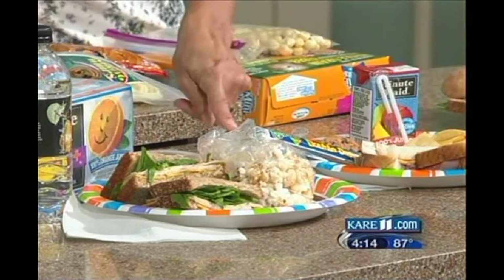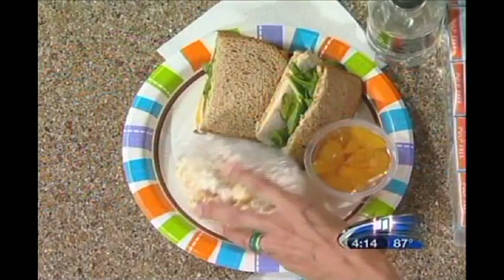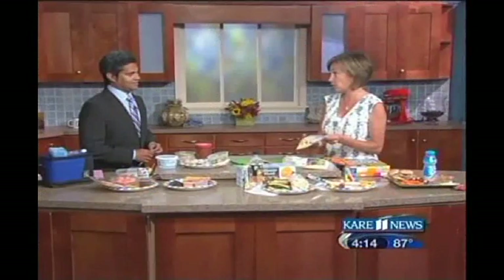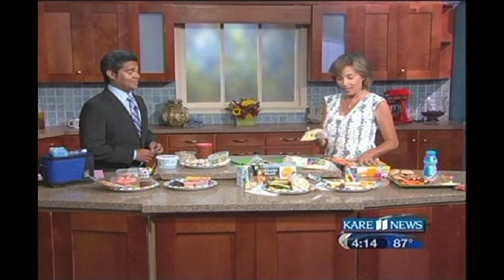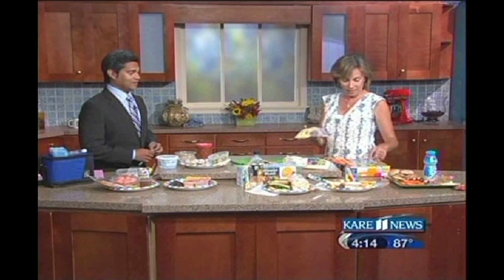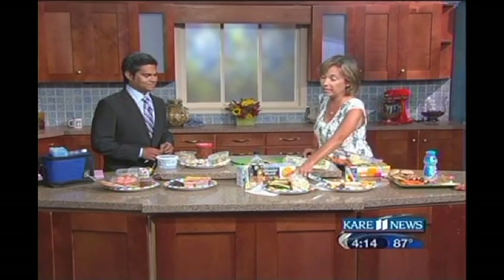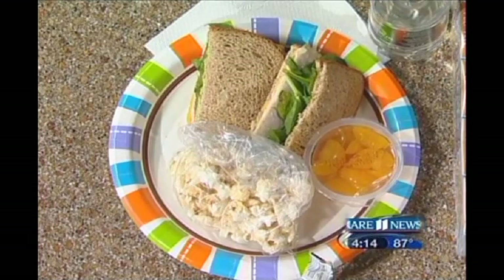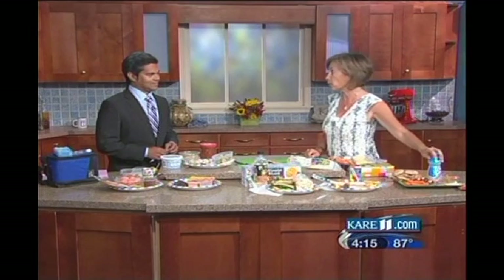Then switch out the chips for a whole grain option if you can. Popcorn is great — you could also make a little mix with some cereal and dried fruit, like Kix. Kids like popcorn; it's crunchy and a little bit salty. Then add some fruit and a good drink. Look for drinks that have some calcium and maybe some vitamin D, or water is a great choice — and certainly milk is a perfect choice.